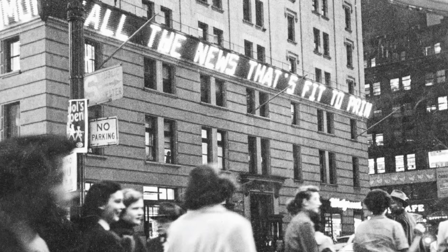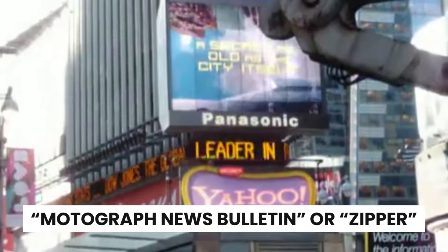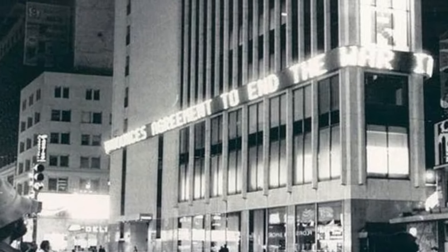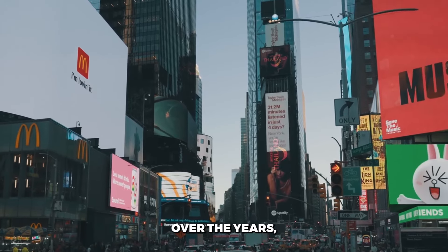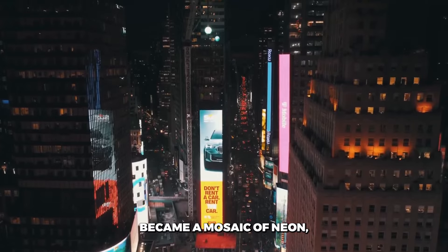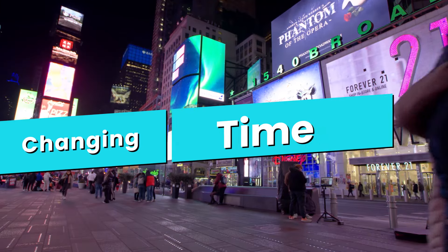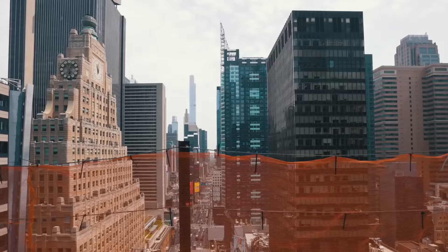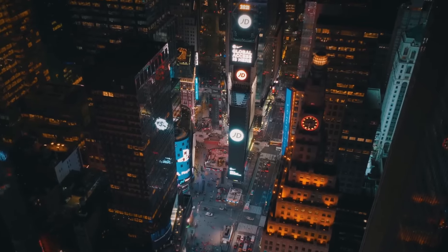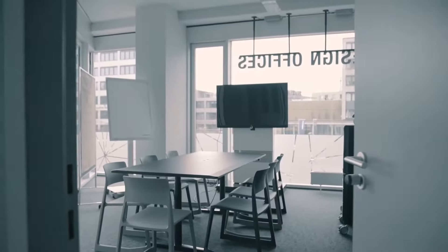Billboards and electric signs covered every available surface, hawking everything from cigarettes to soap. In 1928, the New York Times installed a dazzling new feature on the side of One Times Square — the Motograph News Bulletin, or Zipper. This 380-foot-long electric news ticker used 14,800 light bulbs to flash the latest headlines to the masses gathered below. The Zipper was just the beginning. Over the years, more and more ads began to cover One Times Square's ornate neo-gothic facade. Advertisers had realized something important: in Times Square, ad space on the outside of a building was far more valuable than office space on the inside.